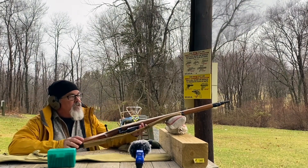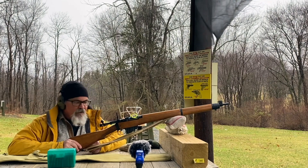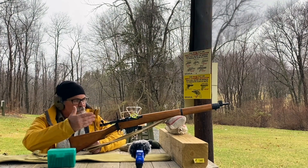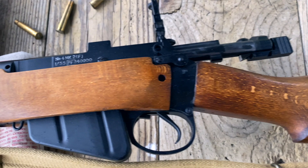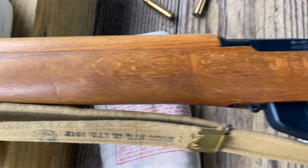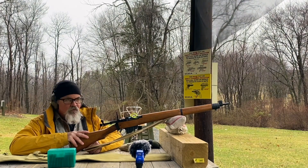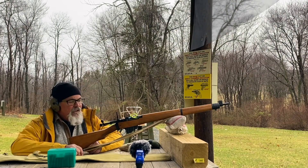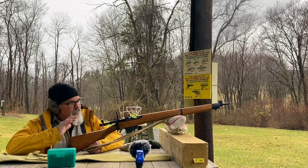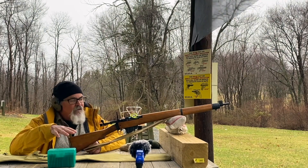I have a couple of hours today so I wanted to get another borrowed rifle video out of the way. This one doesn't belong to my dad — this one belongs to my cousin. As you can probably see, this is an absolutely beautiful, perfectly pristine, unissued Number 4 Mark II Lee Enfield rifle. It was made in Liverpool at Royal Ordnance Factory Fazakerley, and it is in .303 British of course.